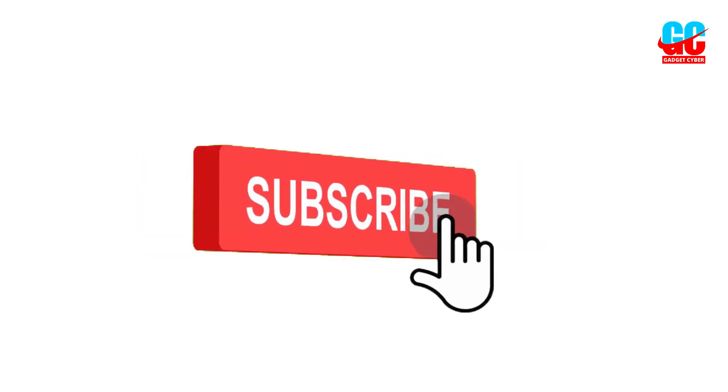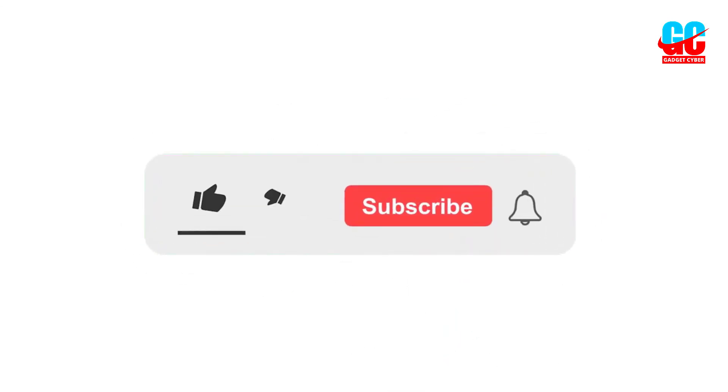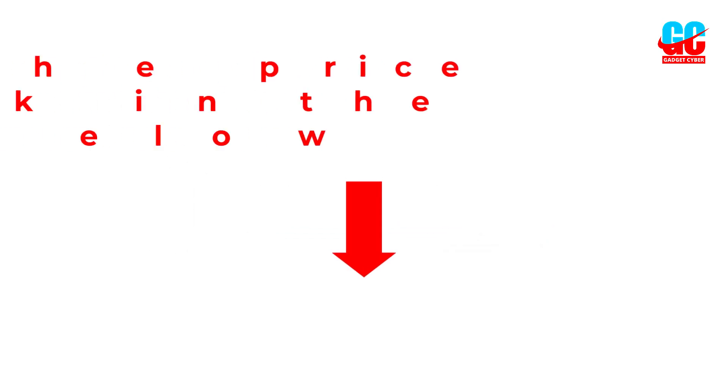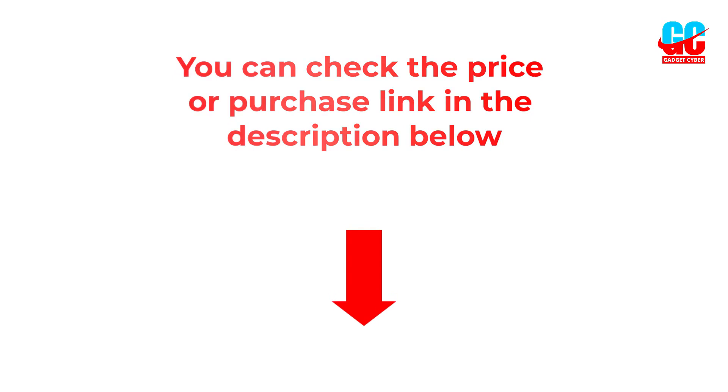I hope you liked this video. If you did, please subscribe to the channel and like, share, and comment. Please enable the notification bell so you don't miss the next videos. You can check the price and purchase link in the description box below.